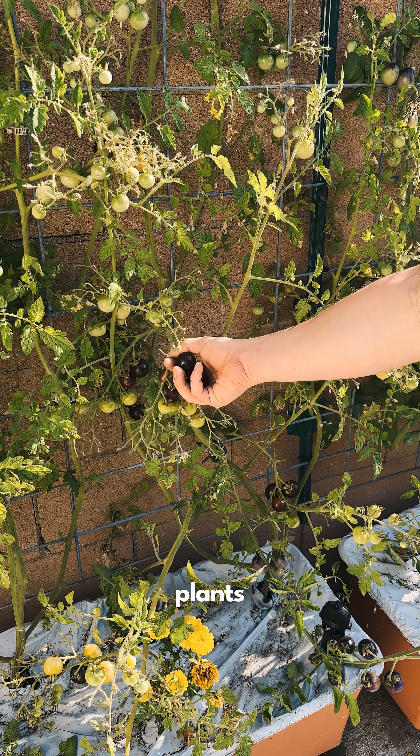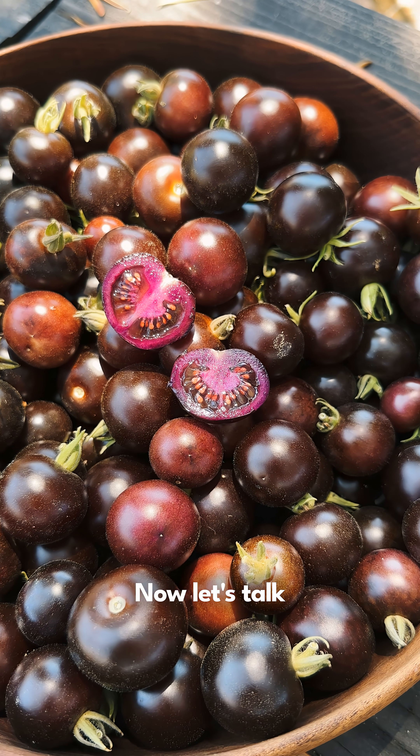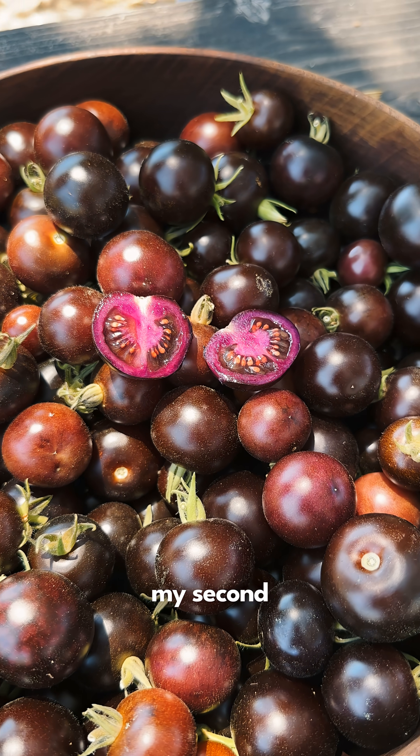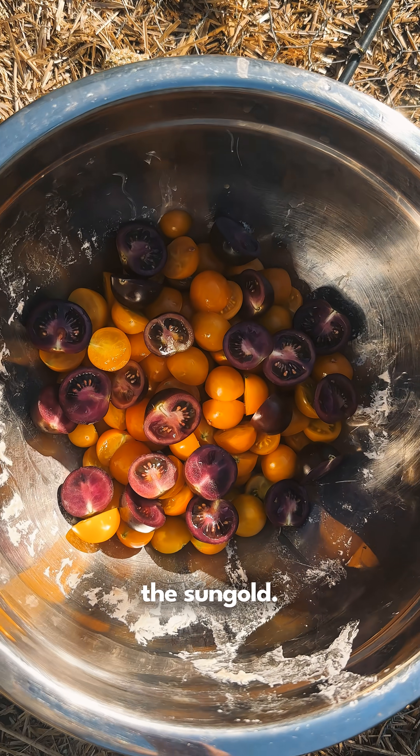These are indeterminate plants that germinate easily, grow quickly, and produce heavily. Now let's talk flavor. Personally I find them rich and delicious and they're my second favorite cherry tomato overall, topped only by the sun gold.